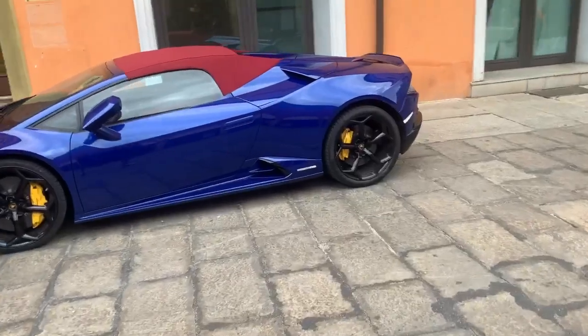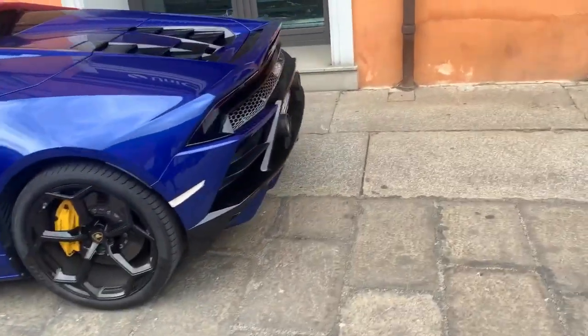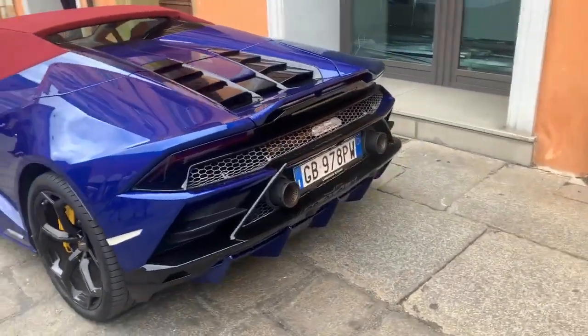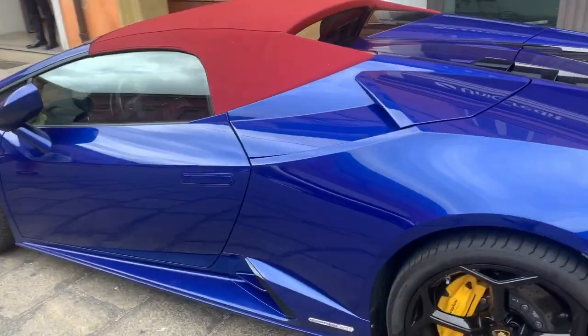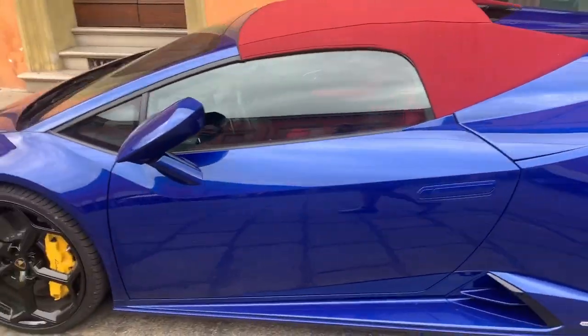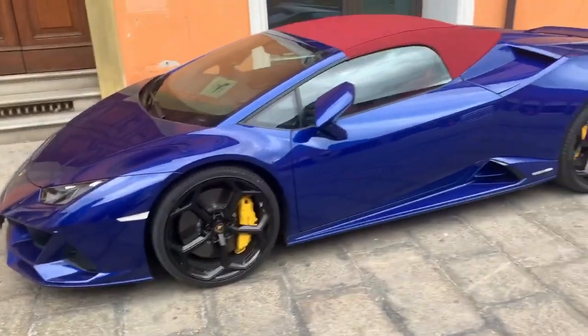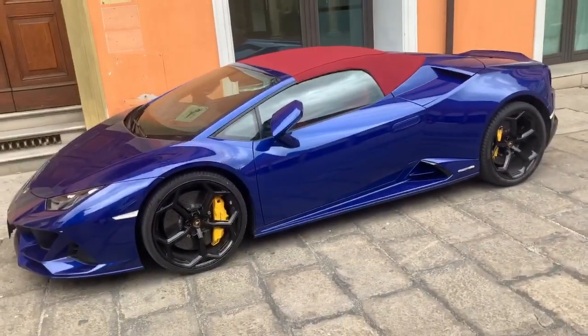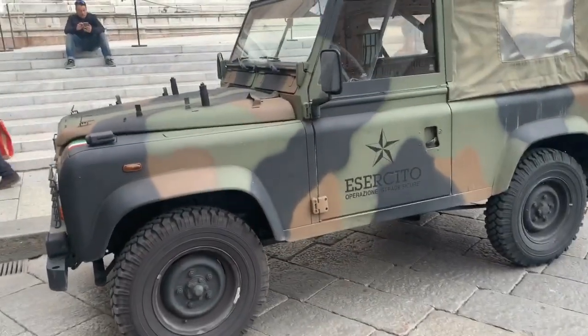There you go, found my car — my hire car. And there you go — a Lamborghini, and we have an Italian army Defender.